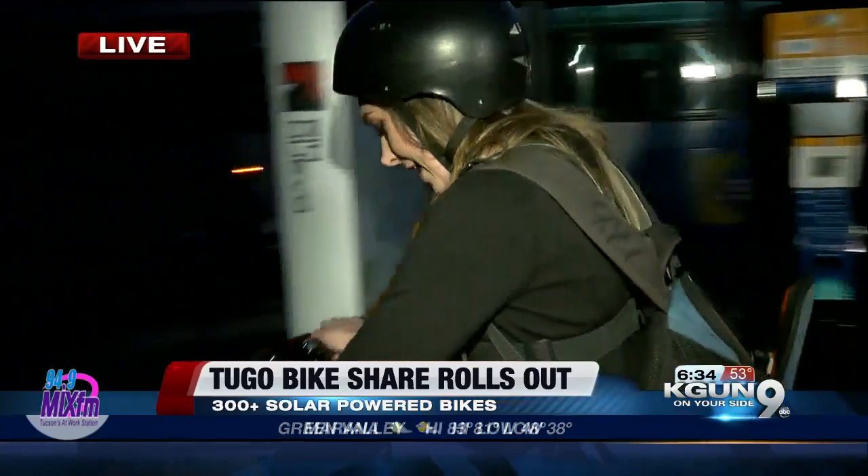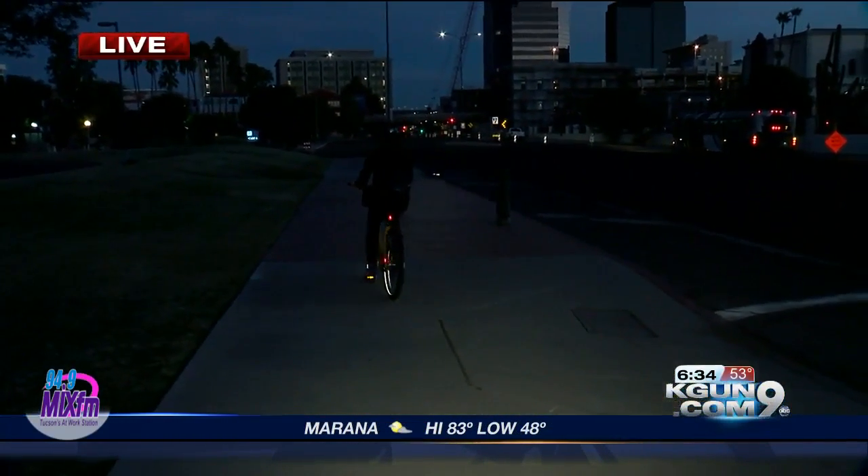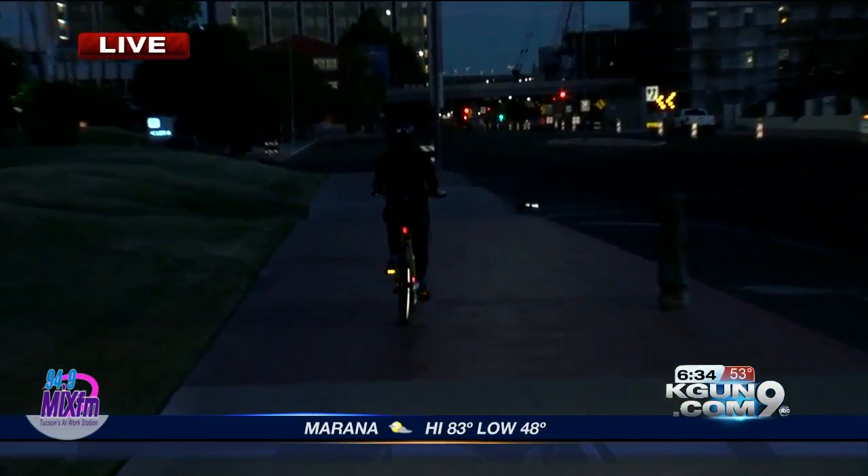I'm going to test it out — Pat and Sam, I'll send it back to you. Very nice, there she goes. She's riding off into the sunrise — the dark sunrise. Good job, Alexa and photographer Lewis.